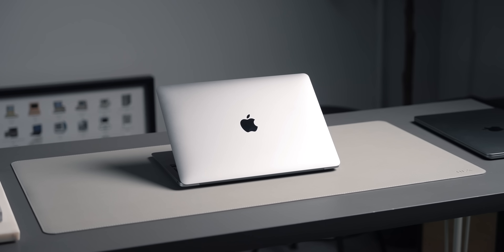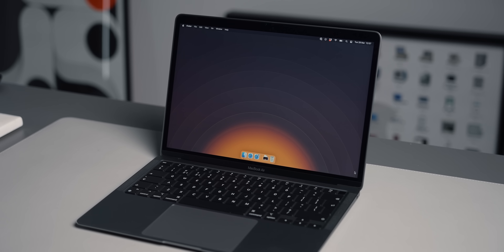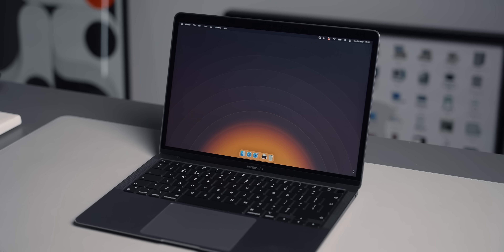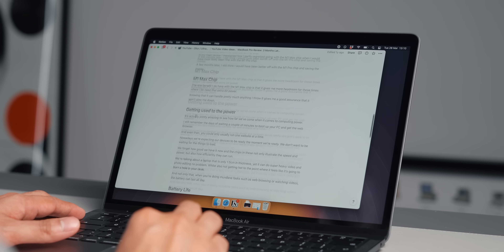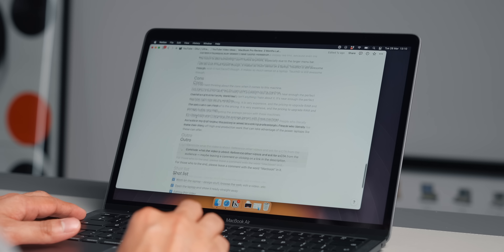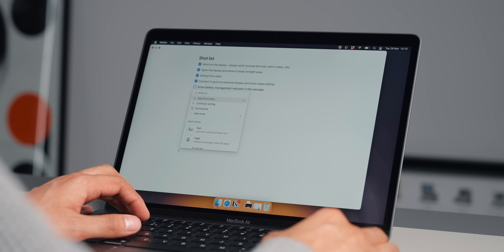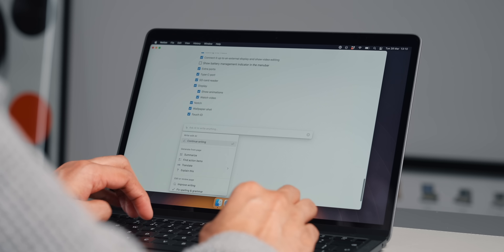The only thing is, it's not a machine I feel like you should get if that's the sort of thing you're going to be doing every single day, because there will be times where it's just not quick enough or the render times aren't fast enough. For basic tasks like word processing, browsing the web, apps like Notion, email, and other not-very-intensive apps, this will handle it completely fine.